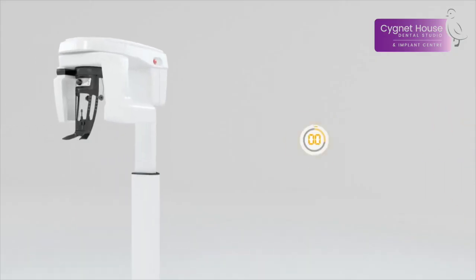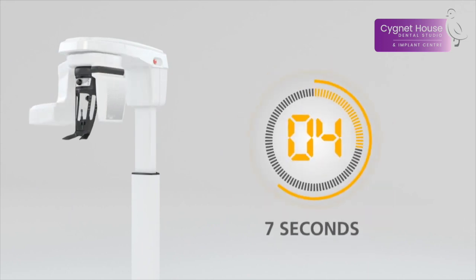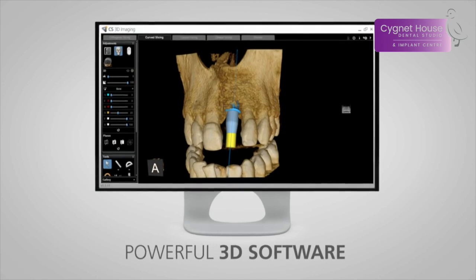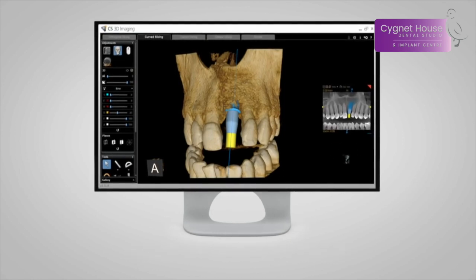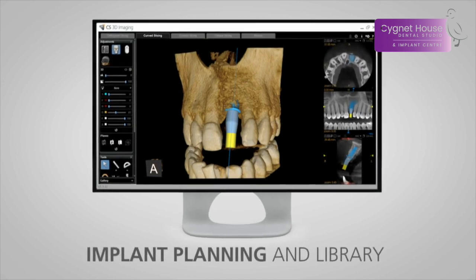The scan itself is completely non-invasive, it is fast, and it gathers information about your anatomy that makes your treatment faster and safer. Our specialist 3D software enables a dentist to virtually plan any treatment, including dental implants, root canal treatment, and complicated extractions.